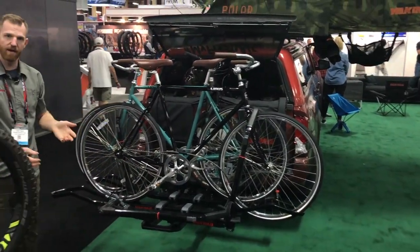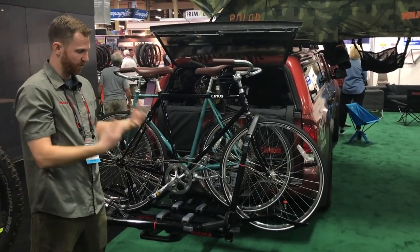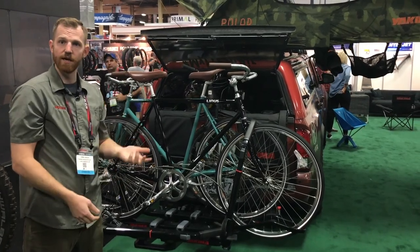It has a 250 pound capacity so you can do four bikes with a four bike Holdup or something like that, and it's a $299 price point. It comes out in April of next year.